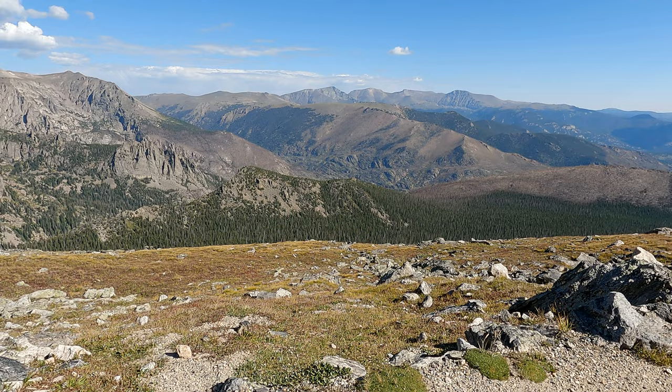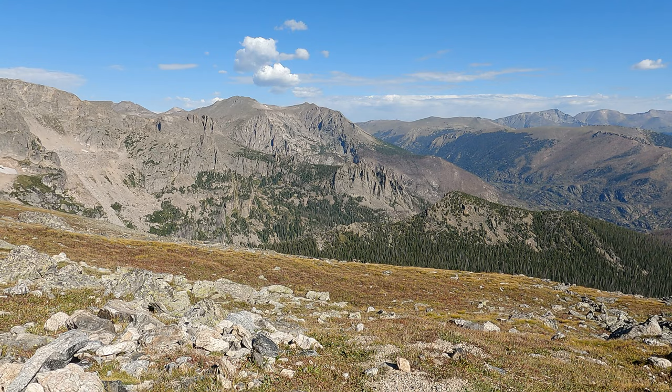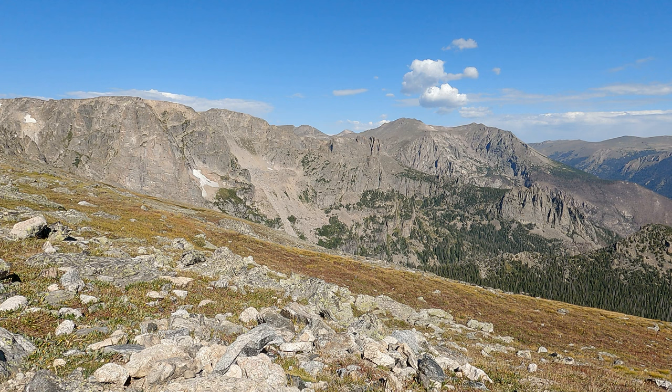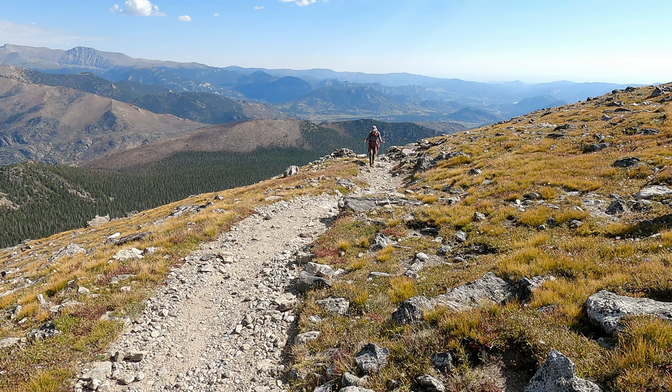We're sitting up here just below 11,700, and we're taking a quick three-minute break, grabbing a bite to eat. What's really surprising today is that there are only about six other people on this trail right now that we've seen. When we did this back in 2018, my god, it was like Disneyland out here — it was like a 14er or something. So this is a real nice surprise.